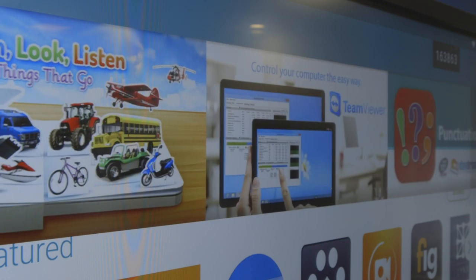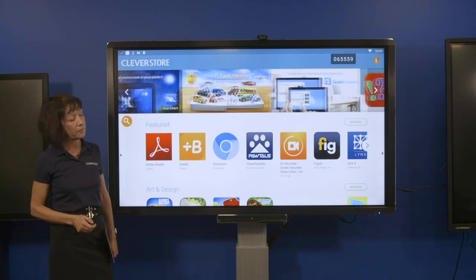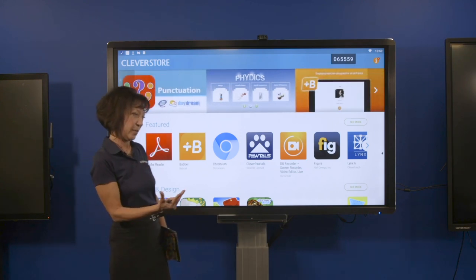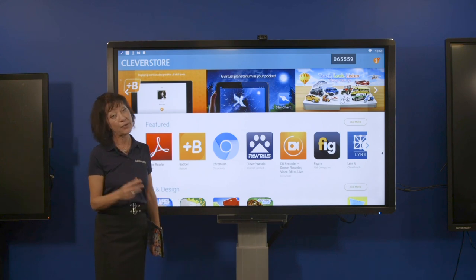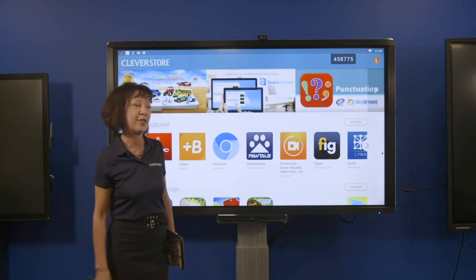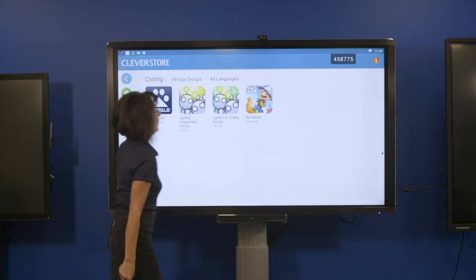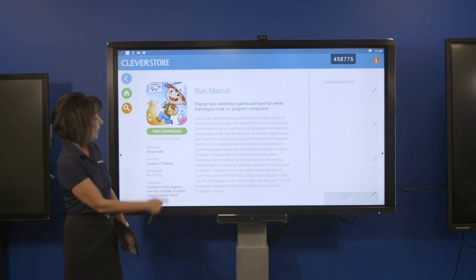The Clevertouch screen also comes with its very own app store. This is unique to Clevertouch — we've worked with educational app developers based on feedback from teachers about what educational apps would be useful in the classroom. Clevertouch then approached those developers requesting versions with no adverts, no pop-ups, no in-app purchases — essentially no surprises for the teacher. All apps are curated and ready to download by subject, by age, and by language, as simply as downloading an app onto a tablet or phone, and they're all free.